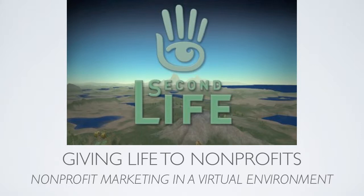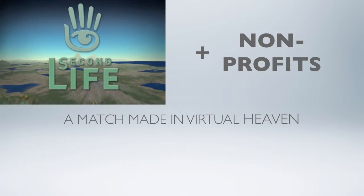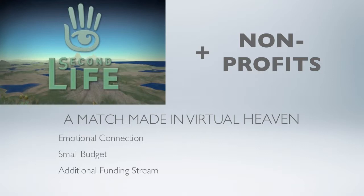Second Life: a look at nonprofit marketing in a virtual environment. Nonprofit organizations are faced with many obstacles, from daily operations all the way to receiving funding for their cause. Second Life helps solve some of these issues by creating an emotional connection between the viewer and the organization, allowing nonprofits to operate on a small budget, and creating an additional funding stream.